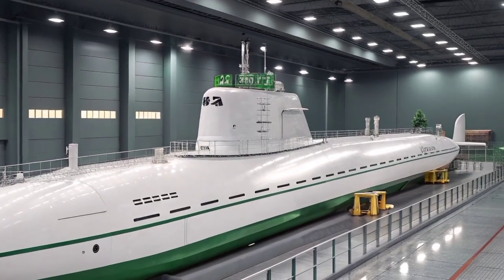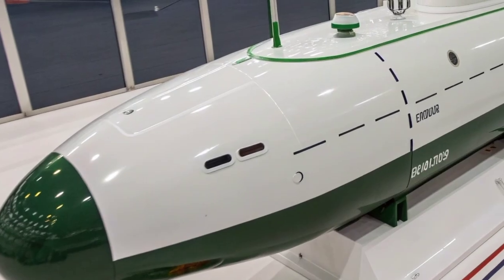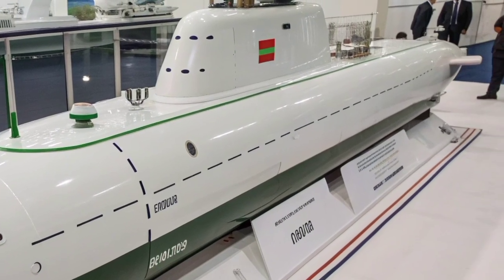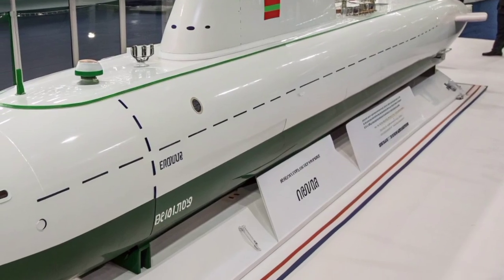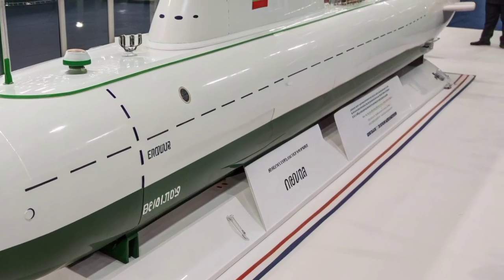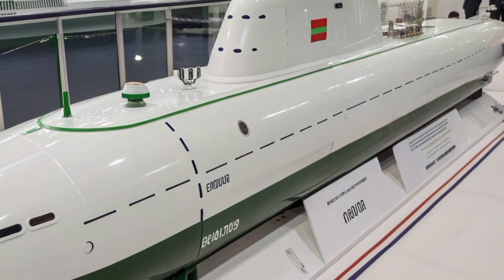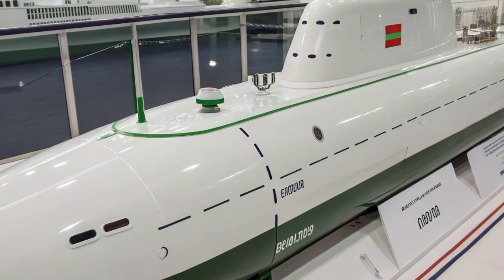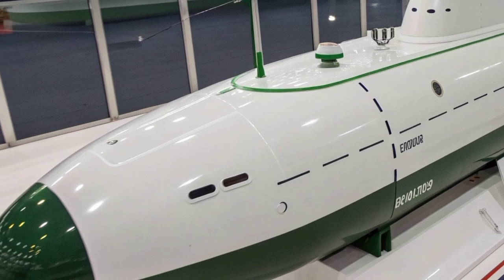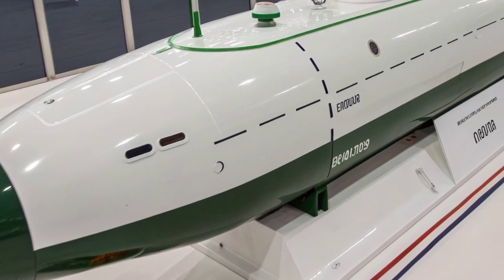At over 139 meters in length and displacing around 13,800 tons when submerged, the Yasin-class is a massive and imposing vessel. It features a streamlined hydrodynamic hull made primarily of low-magnetic steel and covered with sound-absorbing tiles to reduce sonar detection. The design incorporates a single-shaft propulsion system powered by a nuclear reactor, which provides virtually unlimited underwater endurance, allowing the submarine to remain submerged for months, surfacing only for crew rotation or resupply. The Yasin's reactor is believed to be the OK-650V type, generating up to 190 megawatts of power, enabling a top submerged speed exceeding 30 knots. Such power gives it the agility to outmaneuver potential threats and maintain stealthy pursuit of enemy vessels across vast oceanic distances.